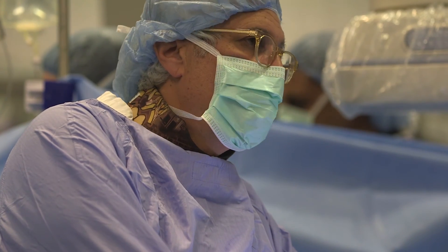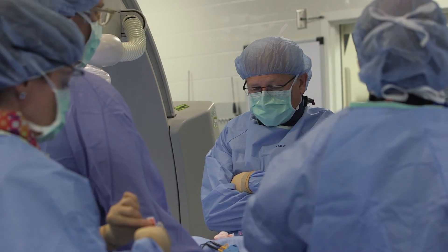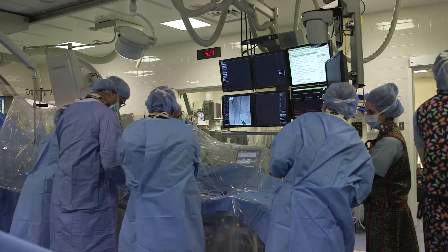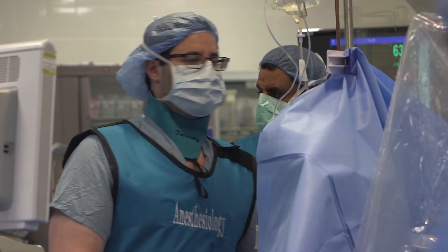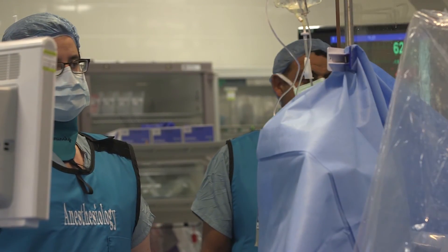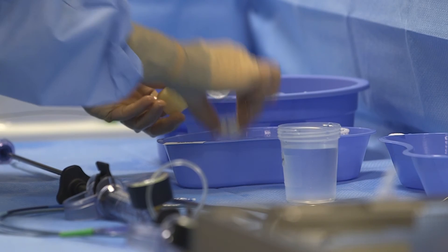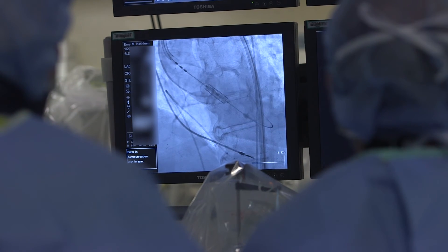During a TAVR procedure, it requires a team of doctors working next to each other in the room. We will have cardiac anesthesiologists, we will have imaging people, we will have the physicians that are doing the procedure. Deploy.